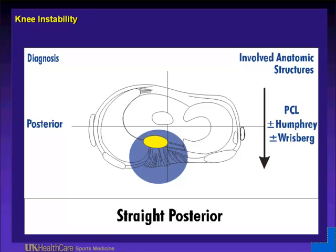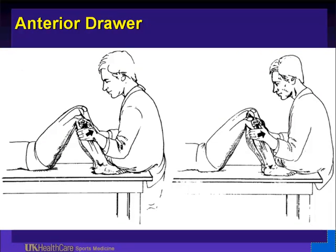For ACL injuries, the Lachman test is the most sensitive acutely when you have a hemarthrosis. For the anterior drawer, sit on their foot and pull the tibia forward like pulling a drawer out of a chest of drawers. Palpate the hamstrings — in an acute injury the first 2–3 weeks you may have a negative anterior drawer despite an ACL injury because hamstrings are at a better mechanical advantage. Do this test in neutral, external rotation to test the posterior medial corner, and internal rotation to test the posterior lateral corner. Increases in external rotation indicate significant posterior medial corner injury; increases in internal rotation suggest posterior lateral rotatory instability.